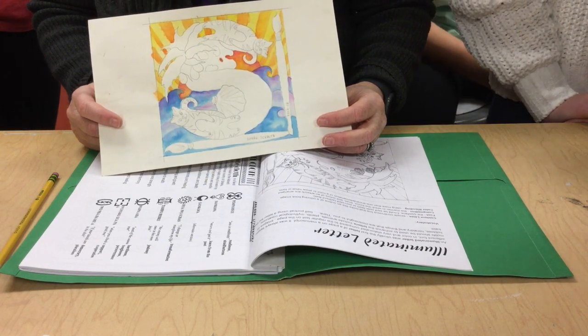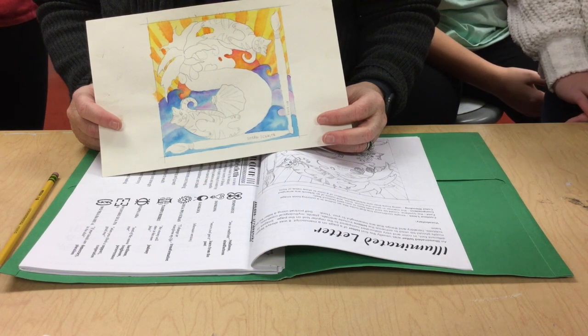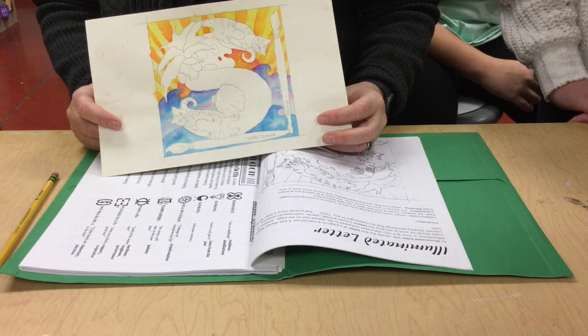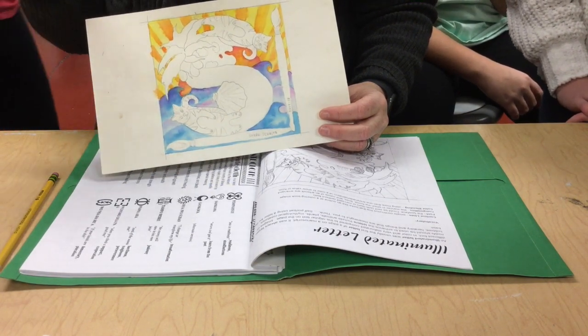Does everybody else have two different letters? My middle name is A-B-D. But we're not doing middle names — just first or last.